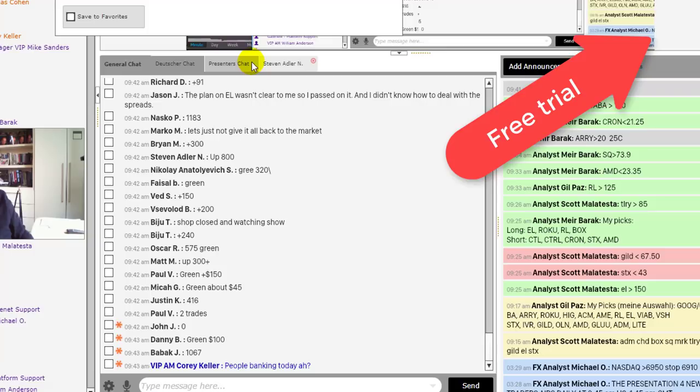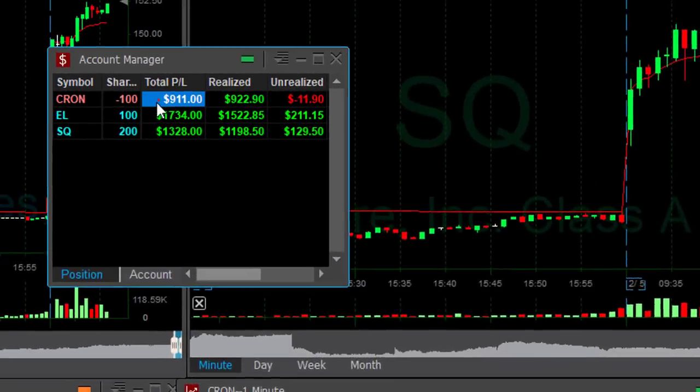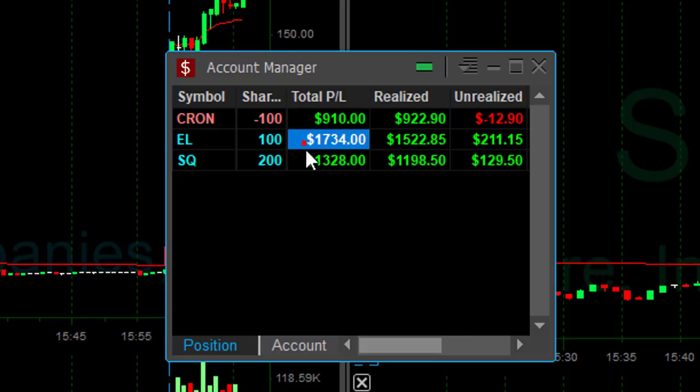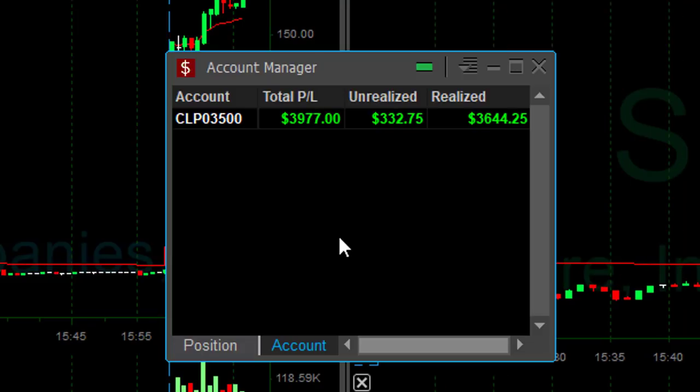Join us for a free 14-day trial and don't forget to subscribe to our channel. Just 13 minutes into the trading day — let me show you how I'm doing. In 11 minutes: $900 in C1, $1,700 in EL, $1,300 in SQ, and up almost $4,000. That all happened in just 11 minutes. What a great start to my trading day.